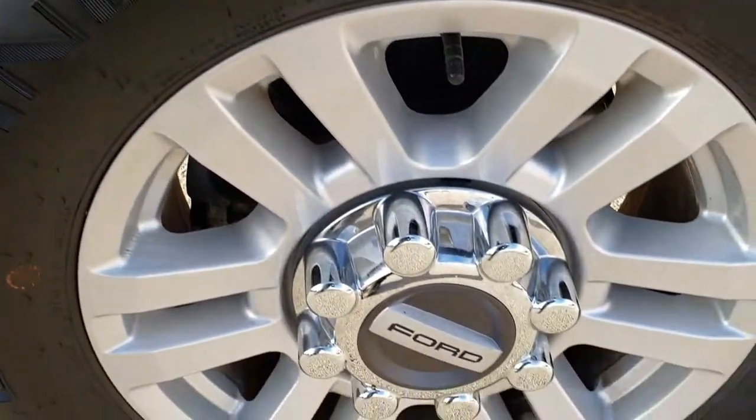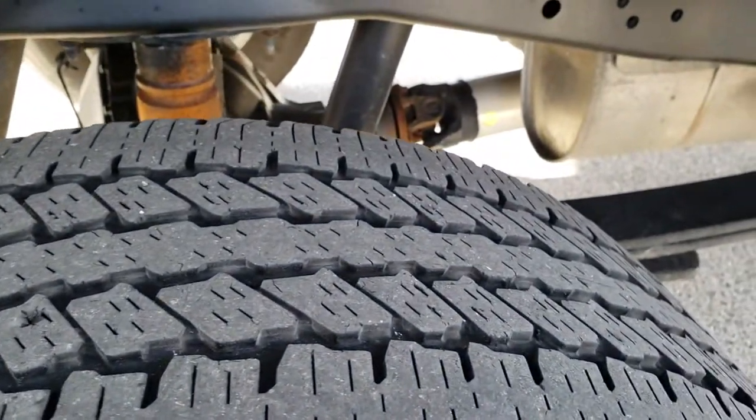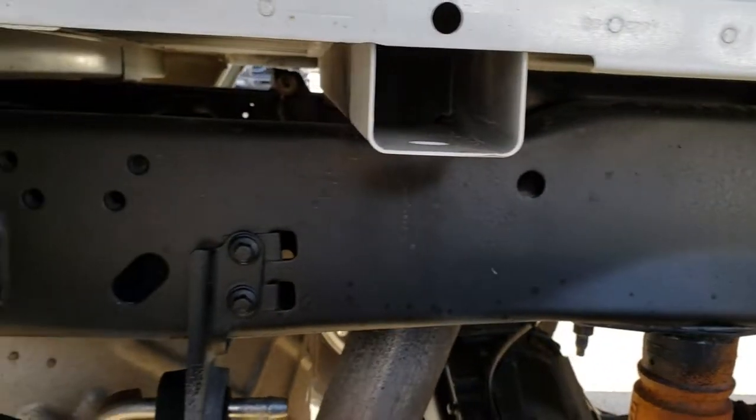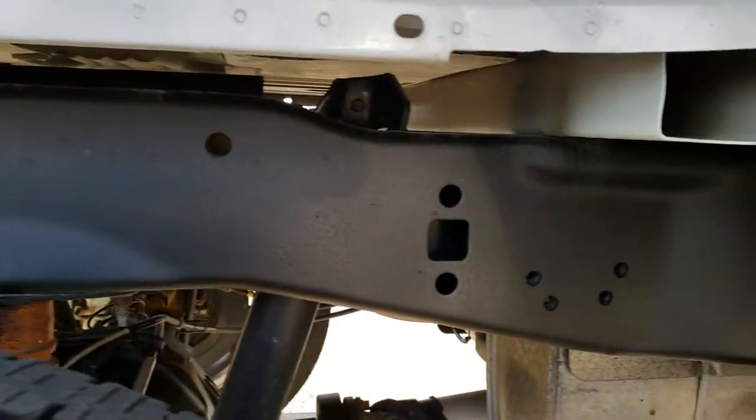Back rim is in nice condition as well, and the back tires have just about as much tread as the front tires — maybe just a hair less, but still decent tread on there. You can see all the box rails and the frame are in excellent condition.